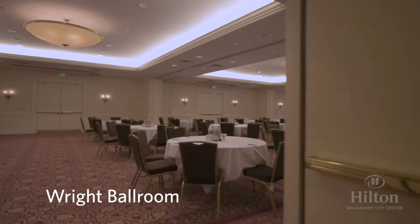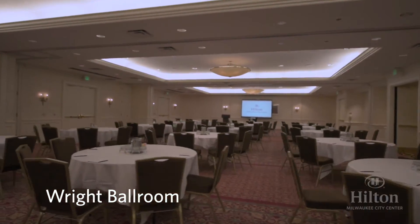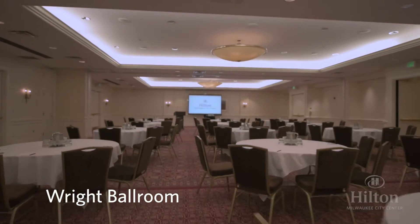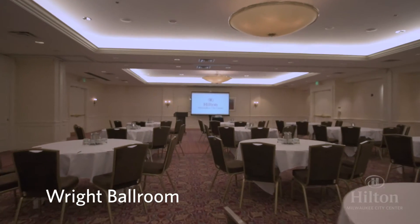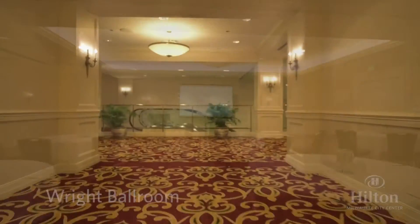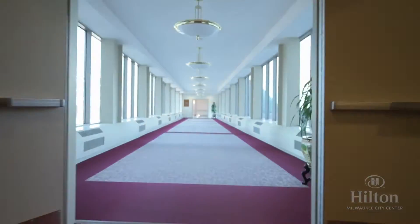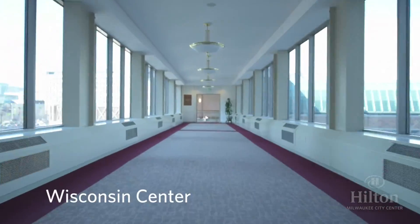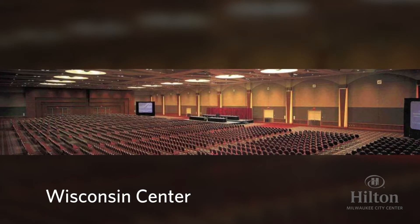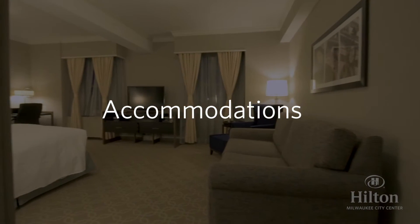The final ballroom is the right ballroom, a 3,500 square foot space that conveniently divides equally into three sections. This makes it ideal for one general session or three individual breakouts. Along with the many event spaces in the hotel, the Hilton Milwaukee is also connected to another 280,000 square feet of space across the 90-foot skywalk in the Wisconsin Center. Large groups may choose to use a combination of the convention center and meeting space at the hotel.